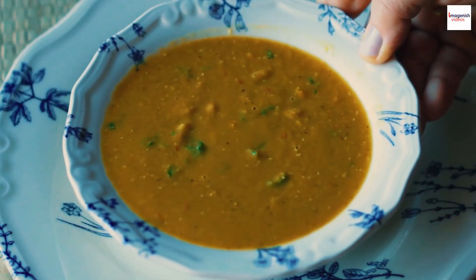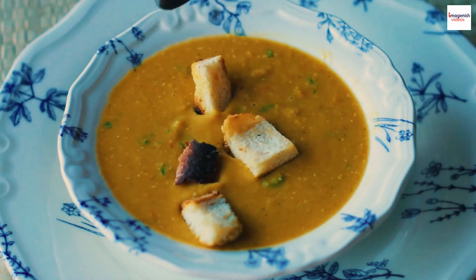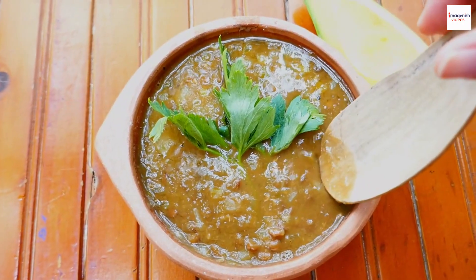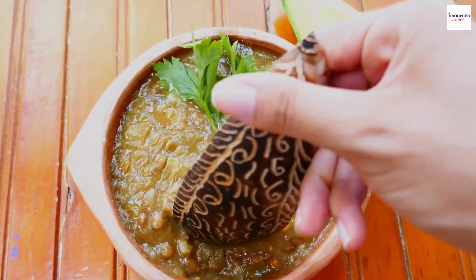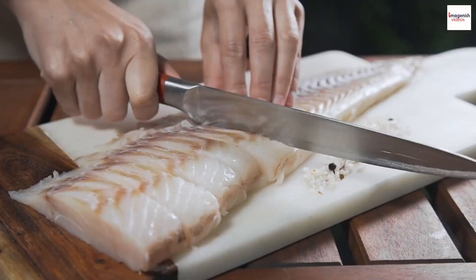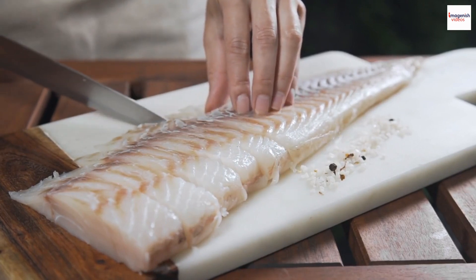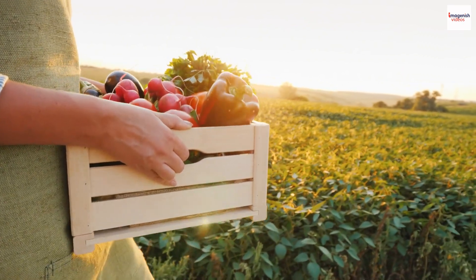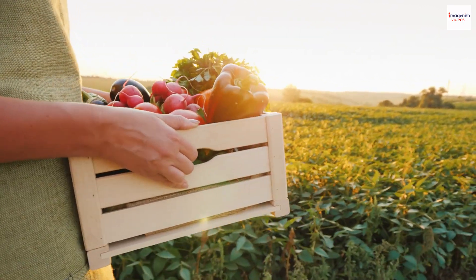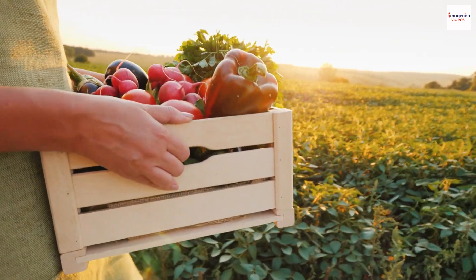Regional variations: one of the captivating aspects of Moroccan Lentil Soup is its regional variations. While the base ingredients remain constant, each region in Morocco may add its own unique twist to the recipe. In the coastal areas, you might find a hint of seafood, reflecting the influence of Mediterranean flavors. Meanwhile, inland regions may incorporate more root vegetables, showcasing the diversity of the agricultural landscapes that shape Moroccan cuisine.